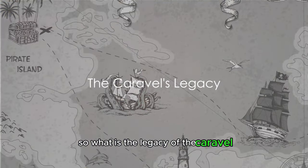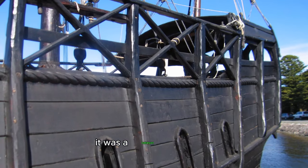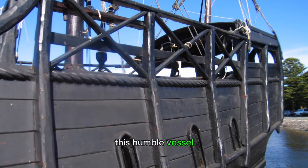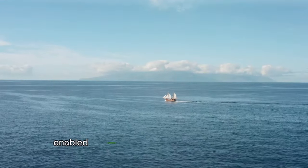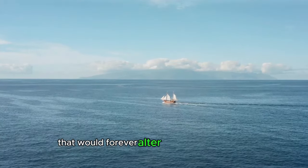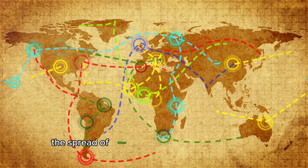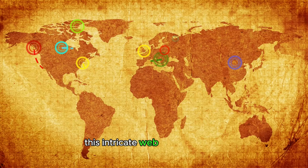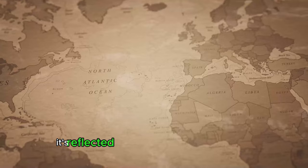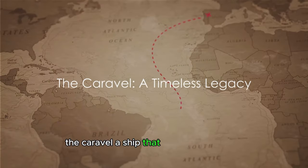What is the legacy of the Caravel, and how did it shape the world we live in today? The Caravel was not merely a ship — it was a catalyst for change, a harbinger of a new era. This humble vessel enabled explorers to venture into the unknown, discovering new lands and establishing trade routes that would forever alter the course of history. These explorations led to cultural exchanges, the spread of ideas, and the birth of global trade. This intricate web of connections, sparked by the voyages of the Caravel, continues to shape our world today — reflected in the diverse societies we live in, the global economy, and even the food on our plates.